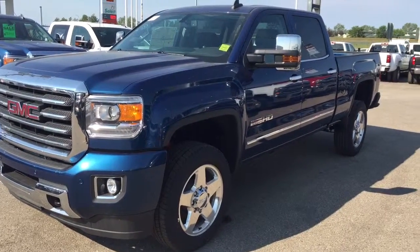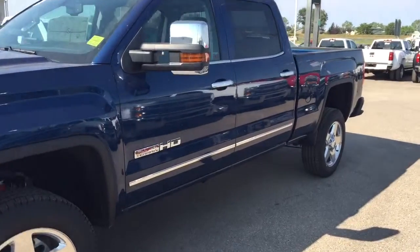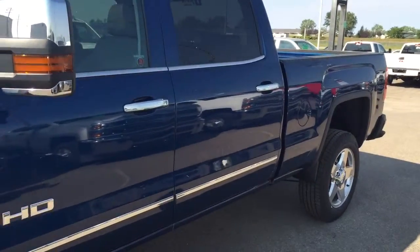Welcome to Davis Chevrolet. This is a brand new 2015 GMC Sierra 2500 in the color blue.